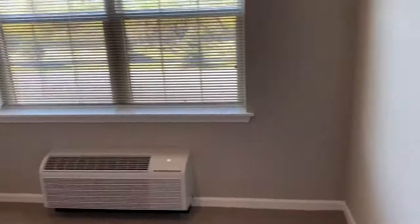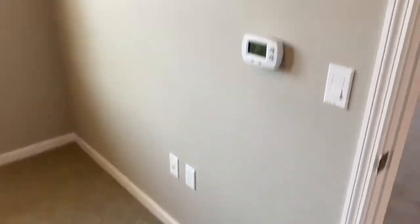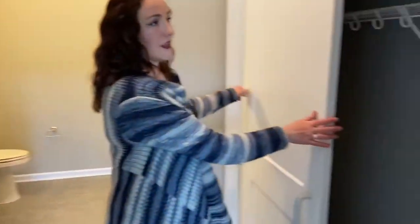The bedroom looks a little small without furniture in it, but you could definitely fit a dresser, queen-size bed, and table. A nice feature of our one-bedroom with the den is the his-and-hers closet — two closets.